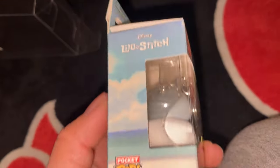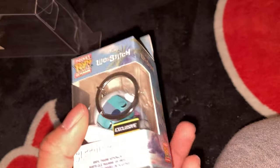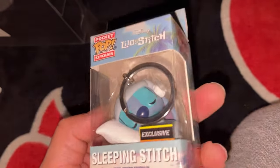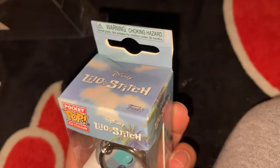We got the last thing on the list — a Lilo and Stitch keychain. This is for one of my friends who's really into Lilo and Stitch. Here we go — it's a little keychain of a little sleeping Stitch. Pretty good.